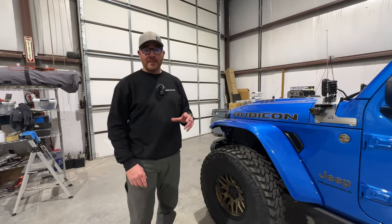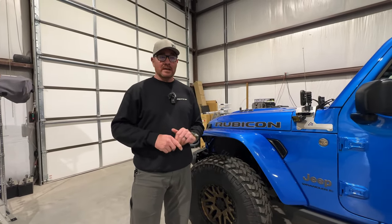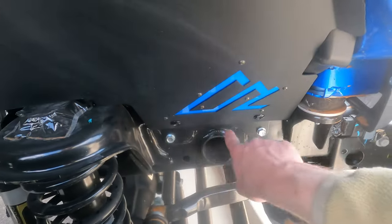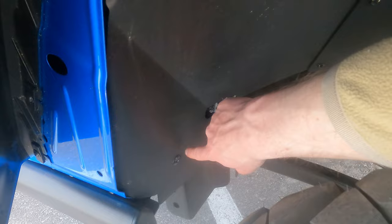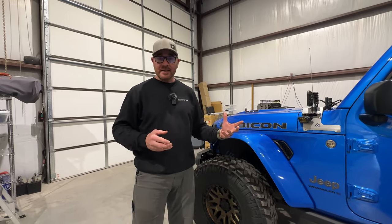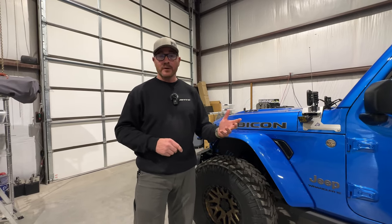One of our more popular products for the Wranglers and Gladiators is our quick release inner fenders. What makes them special is obviously the quick release part, and that is handled with Zeus buttons. Each corner has six Zeus buttons, and in about 20 to 30 seconds you can pull out the whole shell of the inner fenders. Ben has volunteered to be the new guy, read through the instructions, and learn the process on the fly for a realistic first-time view.